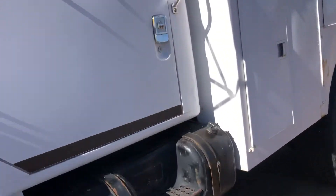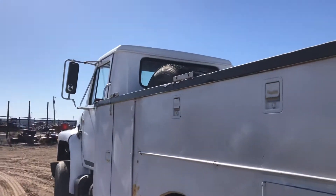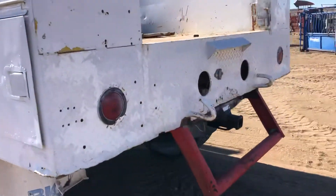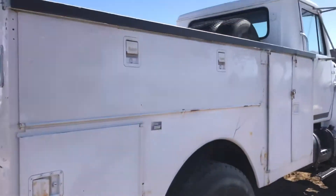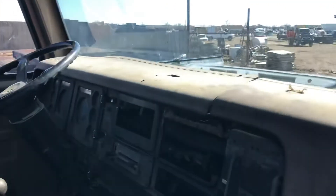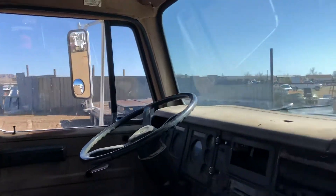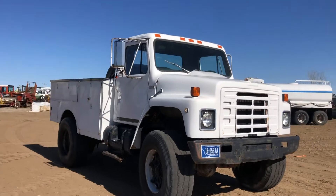I've had it running for about 10 minutes idling here. Pretty clean truck inside. It sells Sunday, May 8th — thanks for looking.